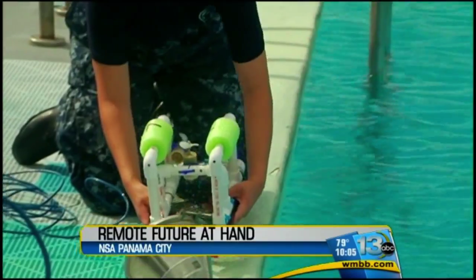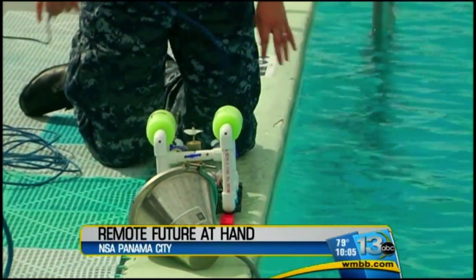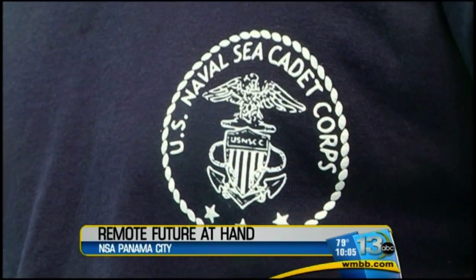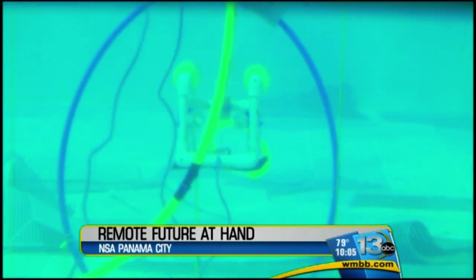I heard one of the female cadets say she thought she would never get this, but now she understands it and she loves it, and she actually feels a personal attachment to her robot. Through this hands-on experience, cadets learn more about other subjects like math and technology. The regional coordinator for the U.S. Naval Sea Corps says it's those subjects that are extremely important in today's high-tech world.